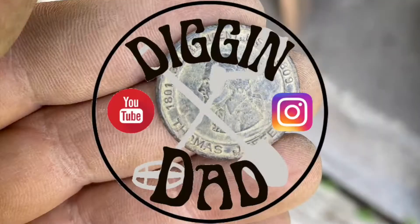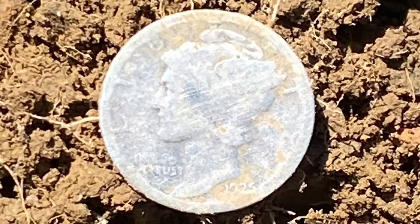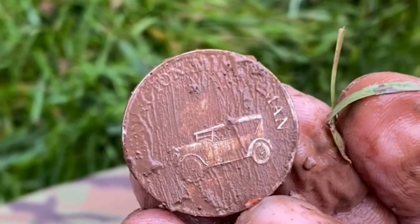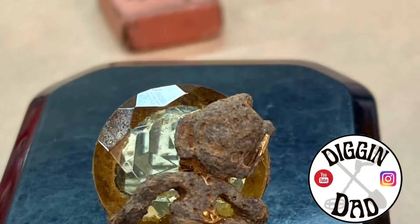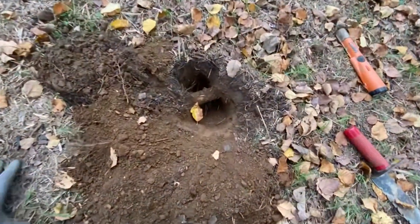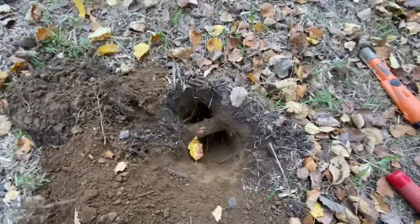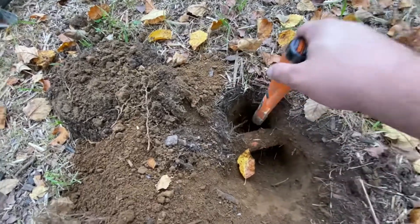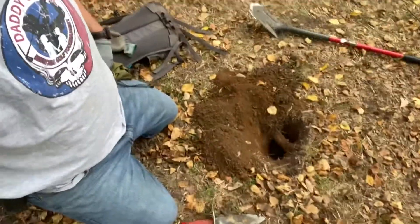And you diggin'! Here on my first signal right in front of the dining hall and really making me work for it, somewhere under that root. It's in there, I just can't get down to it. It rang up high, so we shall see. Well, I think I was digging down to a pipe. You win some, you lose some. I'll go to the next one.